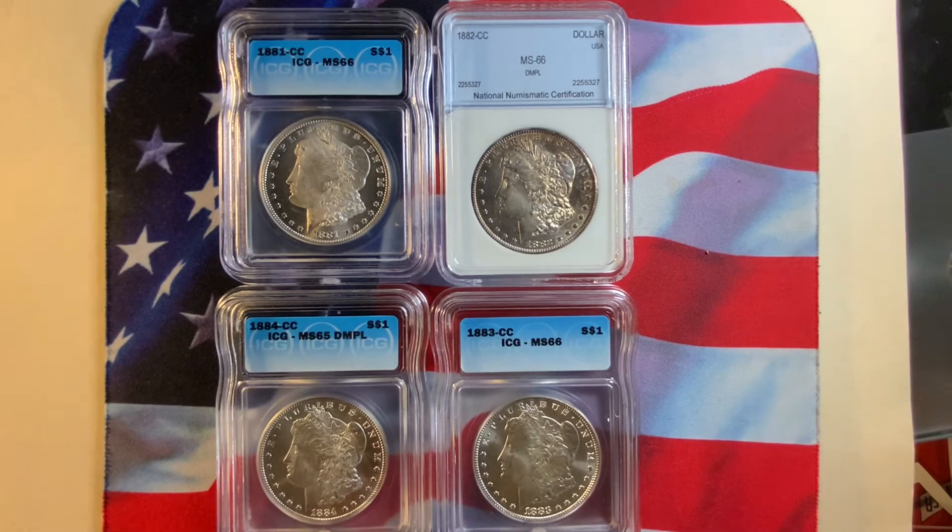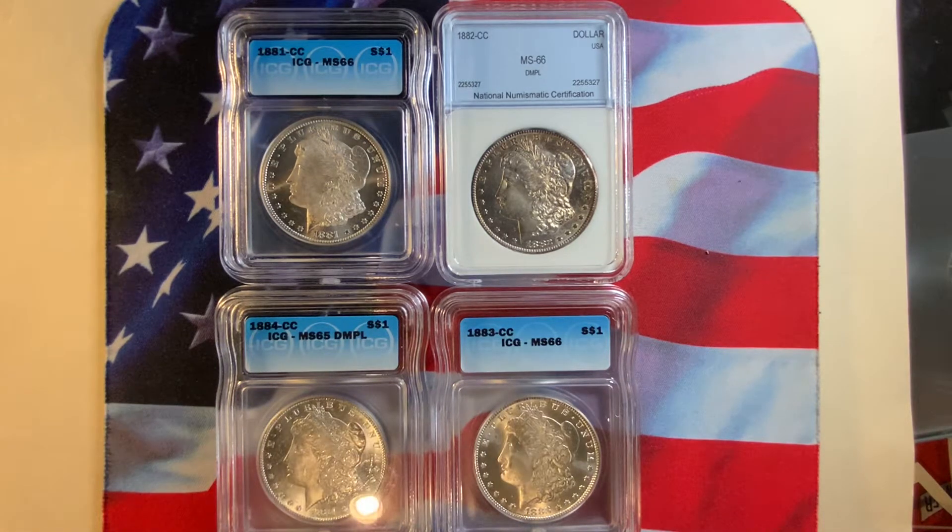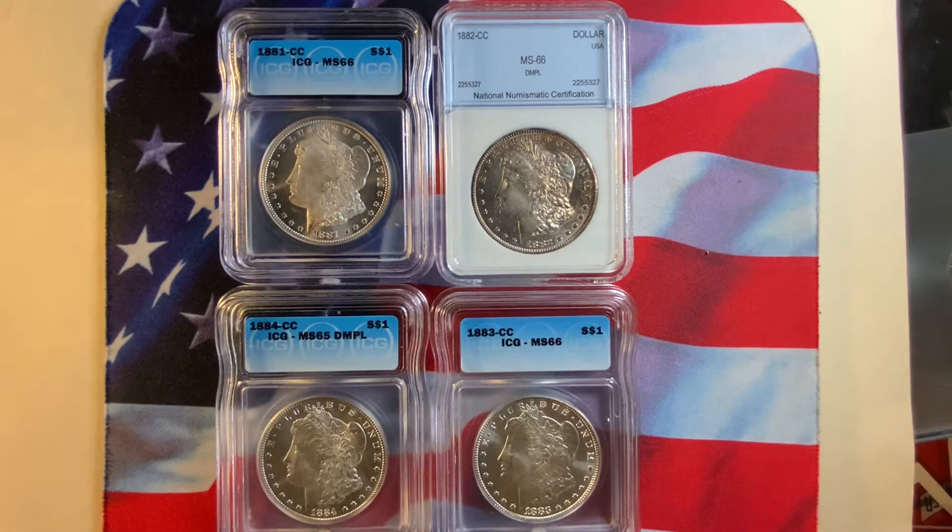If you want to view my Morgan Dollars for 1921, you'll find more information there. Carson City had a silver mine and they created a small mint that produced small amounts of silver dollars with the CC mint mark on the coin. These are very highly collected, especially in very high grade. All four coins you see here are basically a nice 65 or 66 grade.